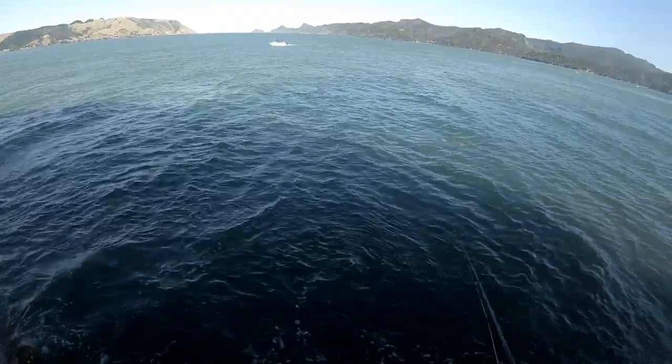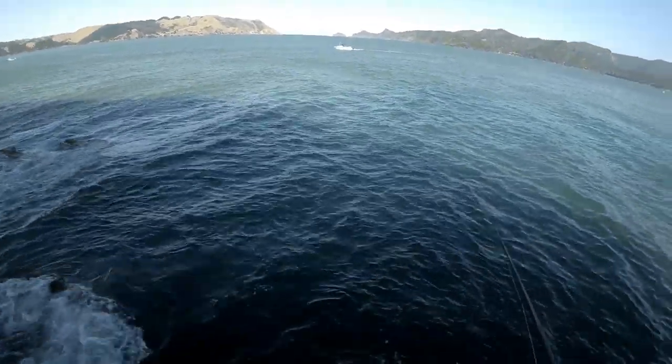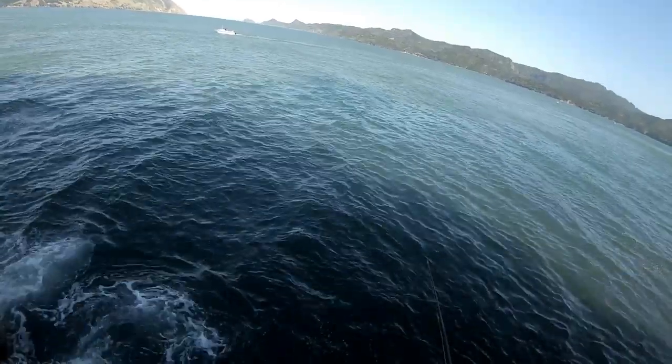Big kingy right there! Big kingy, he's on the surface over there.